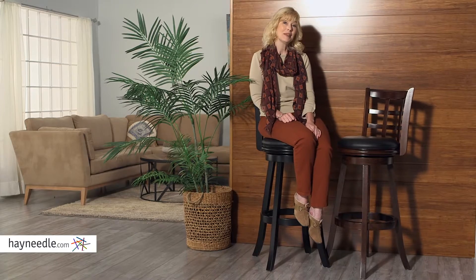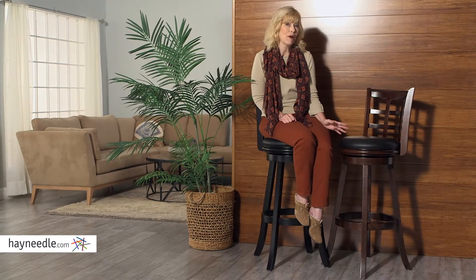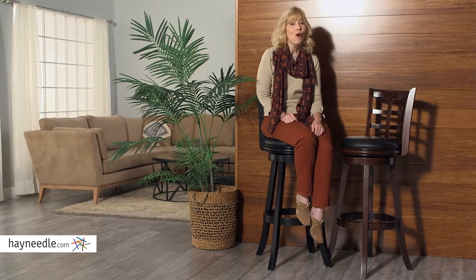It's simple sophistication, so use the Bell & Living Kyoto Extra Tall Swivel Bar Stool at your bar, counter, game room, or just as stylish seating in your home.